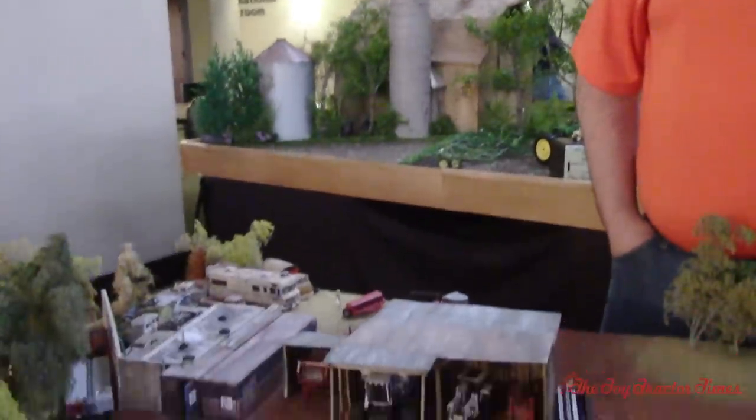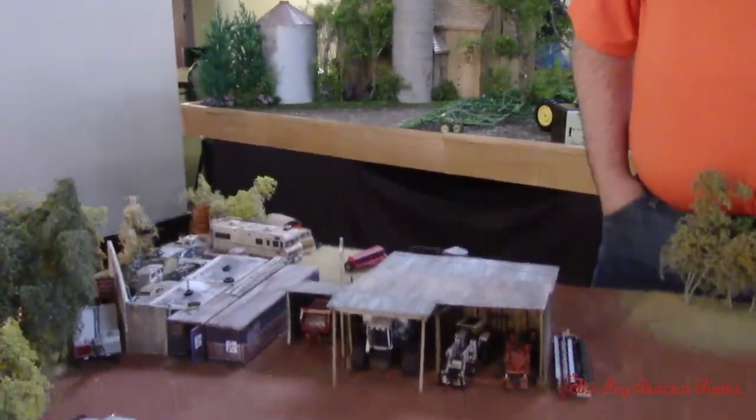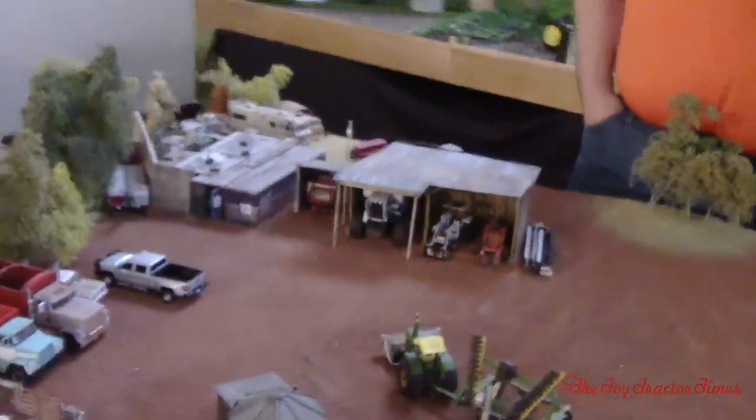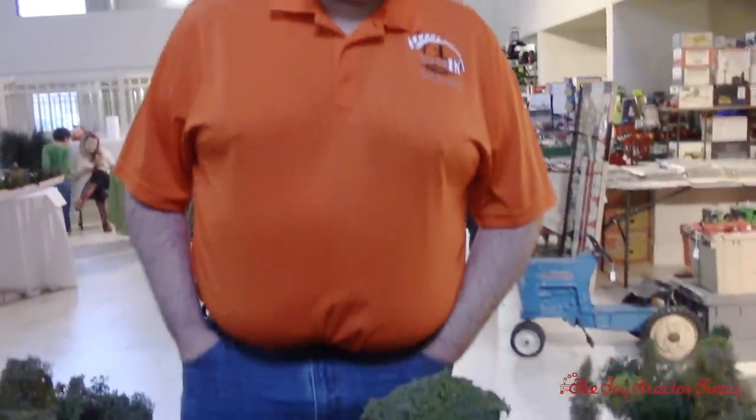Let's take a look at the display. When I say 'nice,' this is something I've always wanted to do myself but haven't had the courage to — to weather it to make it look really used and abused. It's going to be exciting to take this tour with you, Chris. We're going to take a look at this rustic Oklahoma farm. Tell us about the standout pieces.